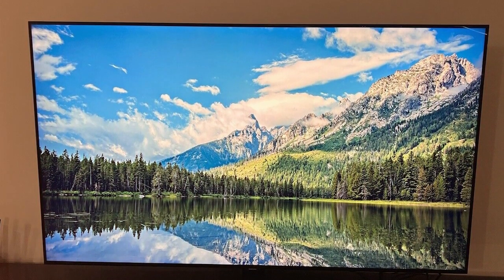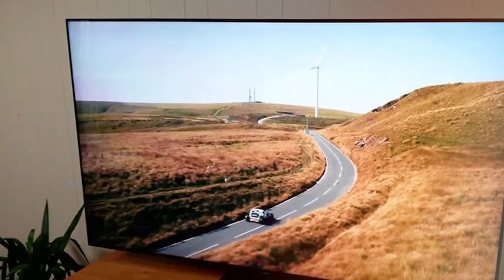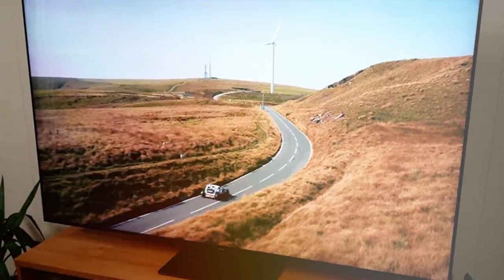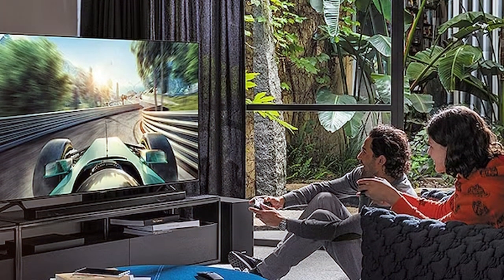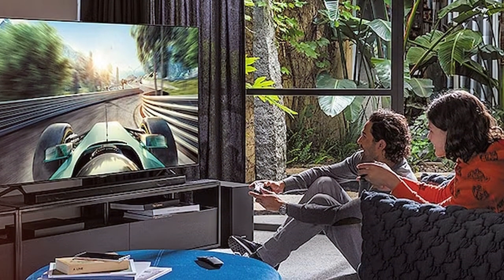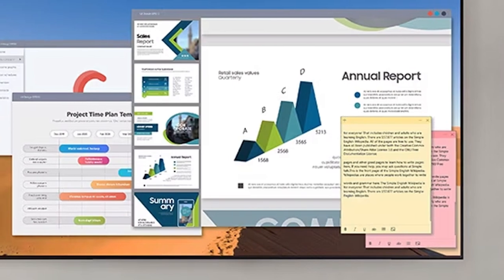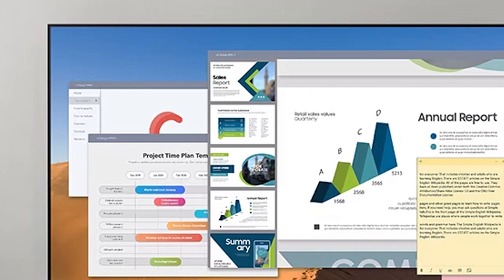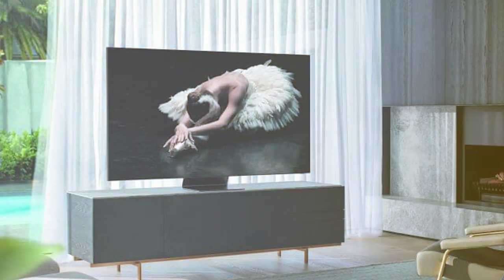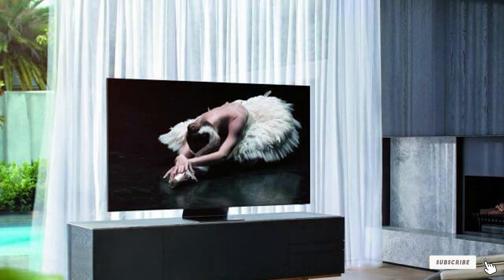Samsung's Tizen OS powers the Q80T, providing quick access to a wide range of streaming apps. With a sleek and intuitive interface, you will be navigating with ease. Multiple HDMI and USB ports make connecting your devices a breeze. The Q80T features Object Tracking Sound+ and Q-Symphony, creating an immersive audio experience that matches its incredible visuals. The sleek and minimalistic design ensures this TV looks great from any angle. Whether you are a fan of gaming, movies, or sports, the Samsung Q80T Series is the epitome of excellence in home theater.